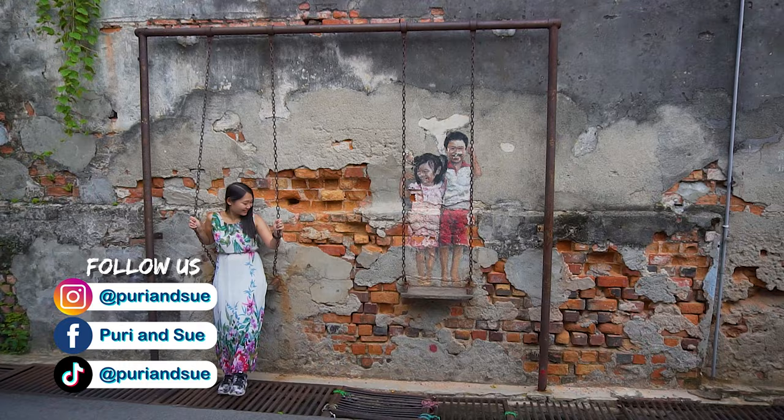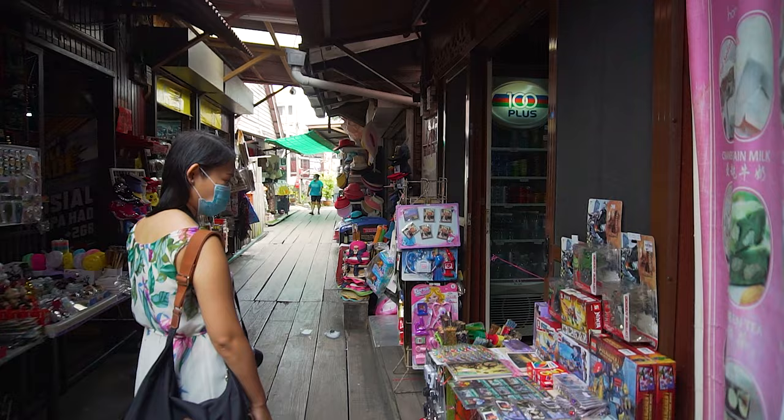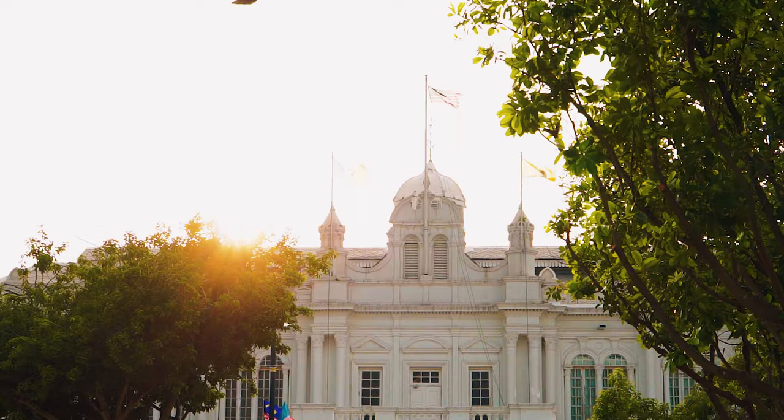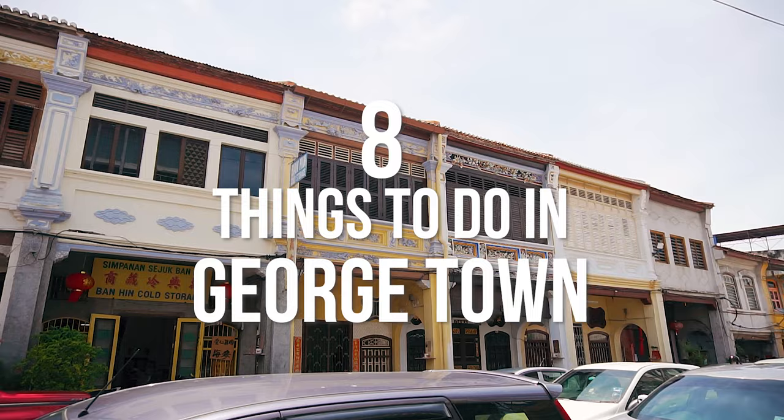Hey guys, welcome back to the channel. In our recent trip to Penang, we've found that Georgetown, being the capital city of the island, has quite a lot to offer. From its colonial-era charm to the delicious mouth-watering street foods and everything in between, we're going to list down 8 things you can do when you're in Georgetown.